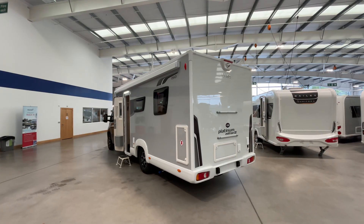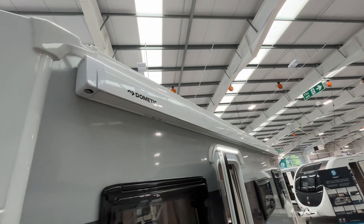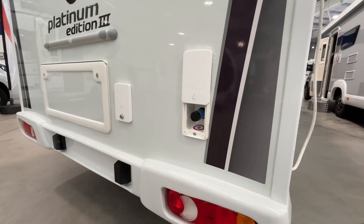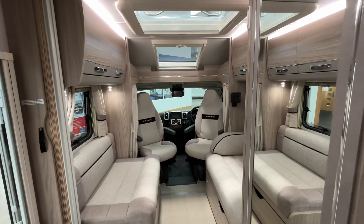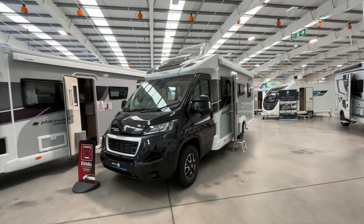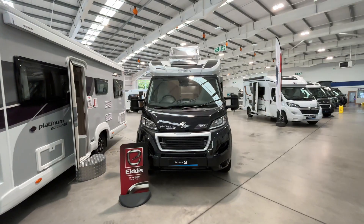On the outside of the van it comes completely fitted with a canopy awning, a gas barbecue point for al fresco dining, and also an external shower. At the moment the Platinum 150 is coming in at £69,950, which is a saving of over £5,000 from the normal price.